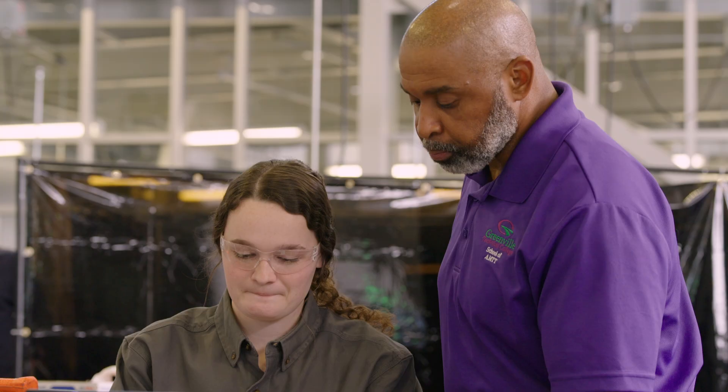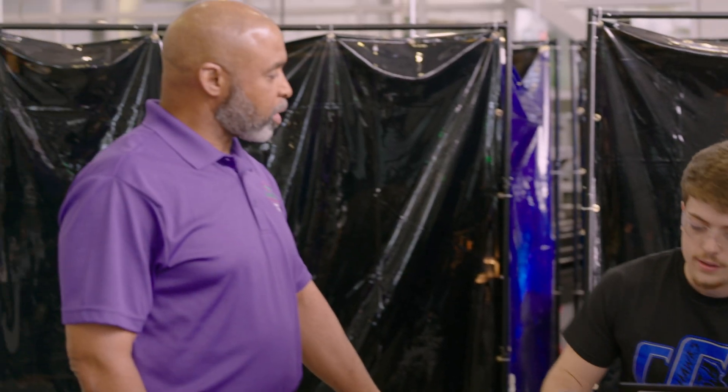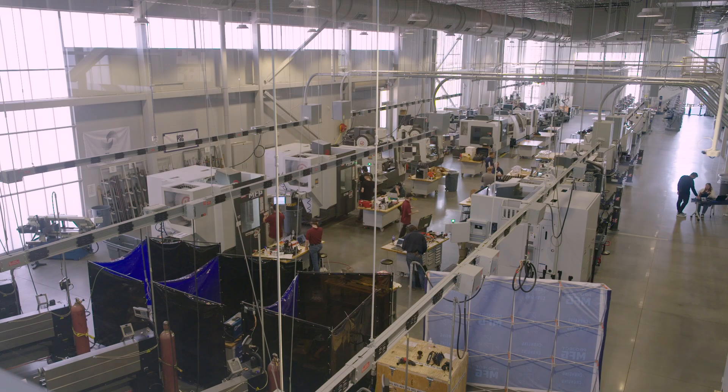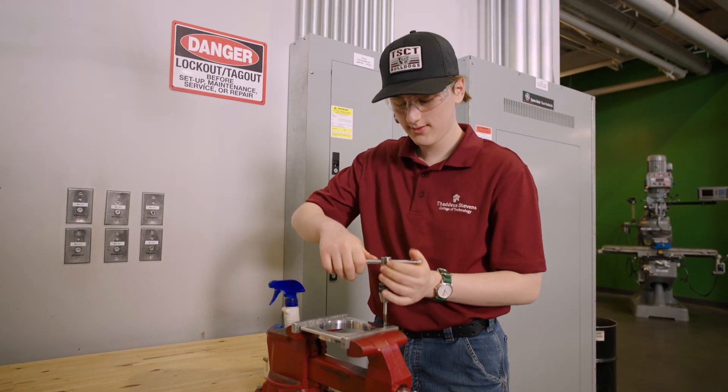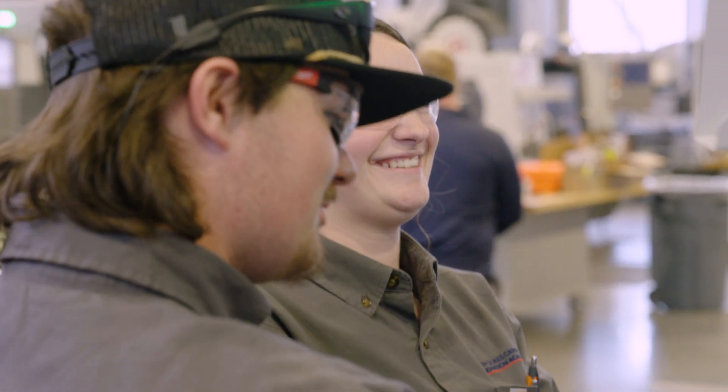My name is Kelvin Bird, academic dean for the School for Advanced Manufacturing and Transportation Technology. When Project MFG came on board and said they wanted us not only to host but to participate, I thought it was one of the best things that ever happened to Greenville Tech, because now we can expose our students and let them see what it's like when they go out into the real world. It allows companies, business and industry to see that you are involved in a national competition, and I think it's a great thing for our students to put on their resume when they start searching for those jobs and opportunities.